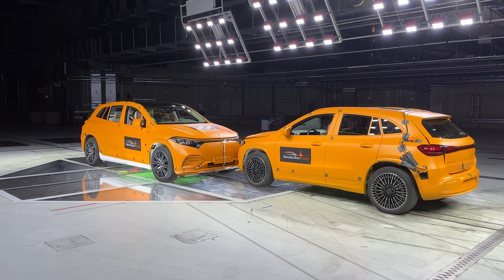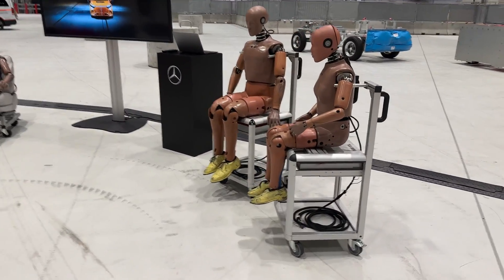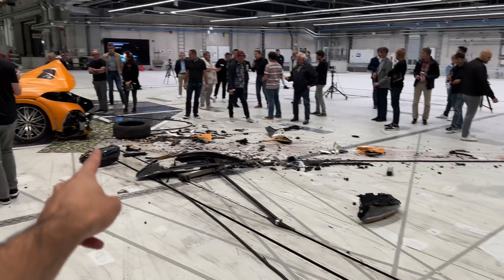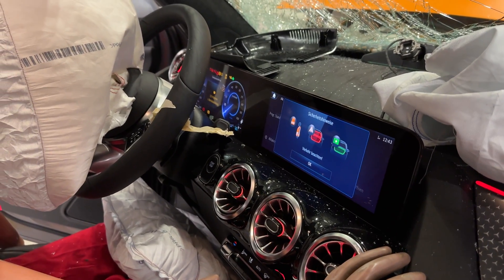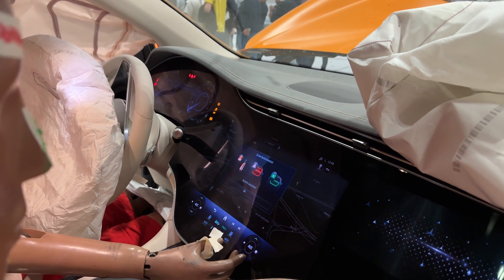Did you know how expensive a dummy is? The car is over there, there is the collision point, and we have one wheel right over here. Pretty safe to say that the inside of a Mercedes is one of the safest — there is not even one single damage on the hyperscreen at all.